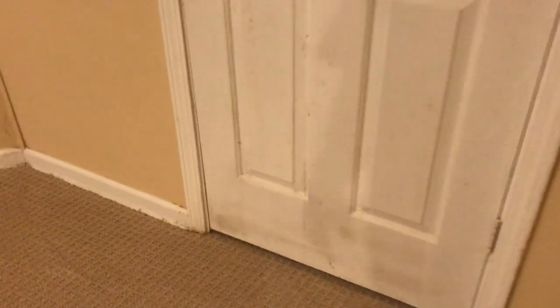In the bonus room downstairs, the door is pretty dirty and definitely needs to at least be cleaned. It looks like there are some issues here with the baseboard and the wall. As we come around, there's a big mark on the door here.